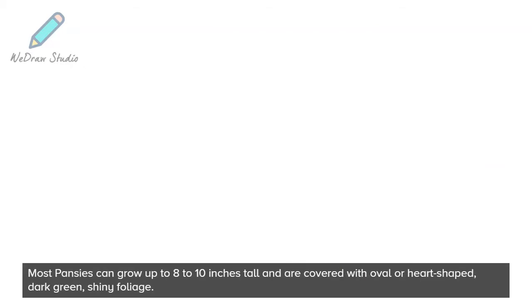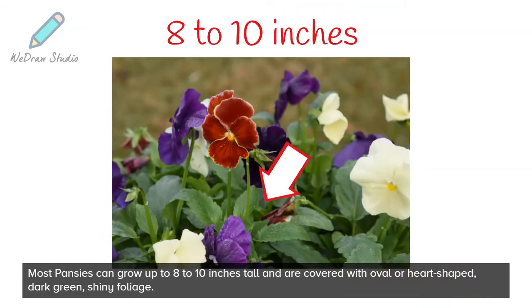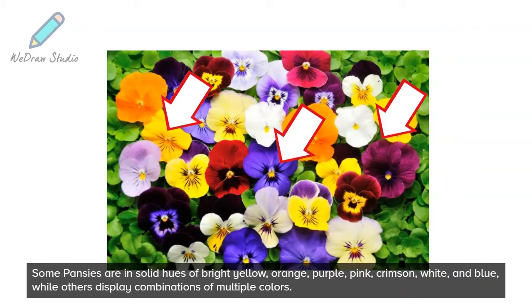Most pansies can grow up to 8 to 10 inches tall and are covered with oval or heart-shaped, dark green, shiny foliage. Some pansies are in solid hues of bright yellow, orange, purple, pink, crimson, white, and blue, while others display combinations of multiple colors.